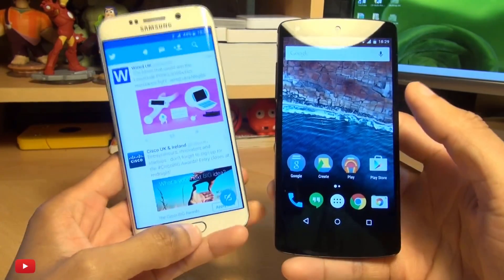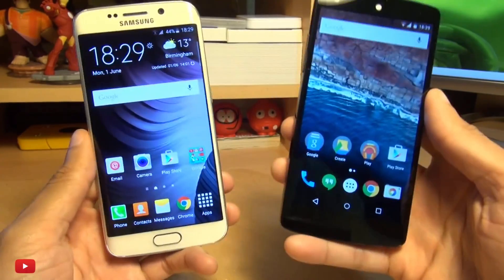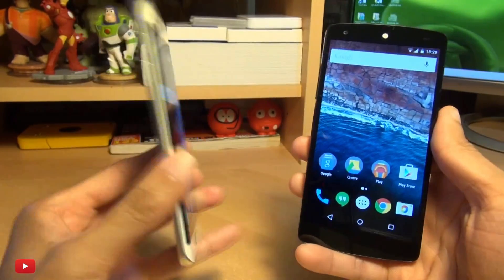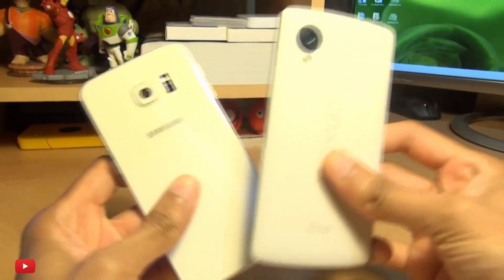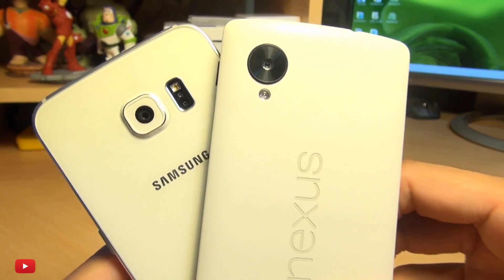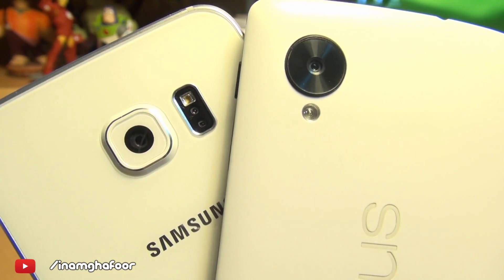I am disappointed that the camera app takes such a long time to launch in comparison to the S6. But that's been our average everyday speed test between Android M on the Nexus 5 and the Samsung Galaxy S6 running Android Lollipop. As ever, any comments or questions you guys have got, hit them up in the comments section below. Please like, subscribe and tag along on social media at Inamka4. Thanks for watching, have a wicked day and we'll see you next time.